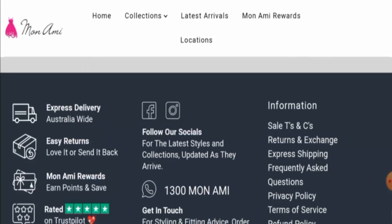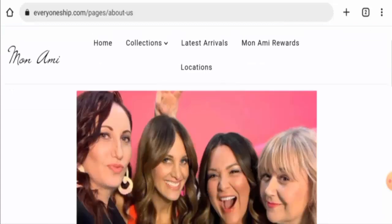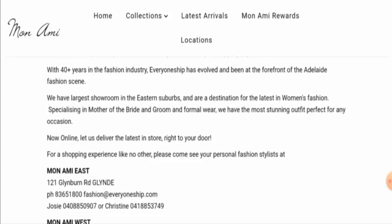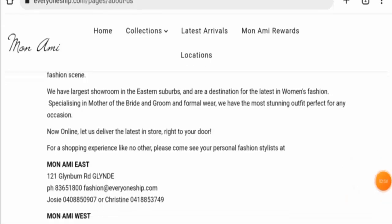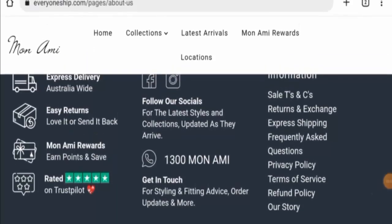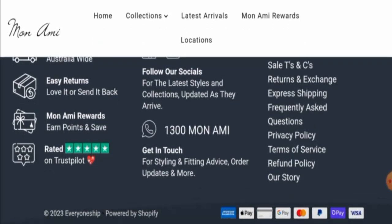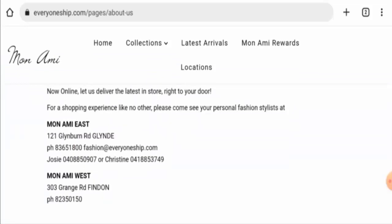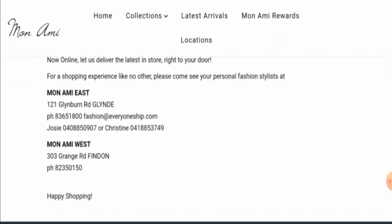Next, we will check their About Us section. They have given their story and founder information, which is a positive sign. Now checking their contact details — they do not have a separate contact page, but in the About Us section you can find their email address, physical address, and contact number, which are legitimate.